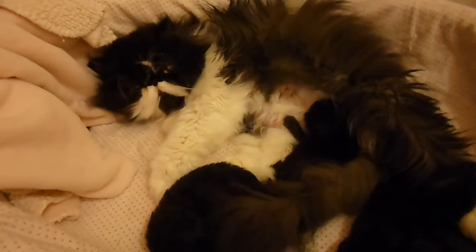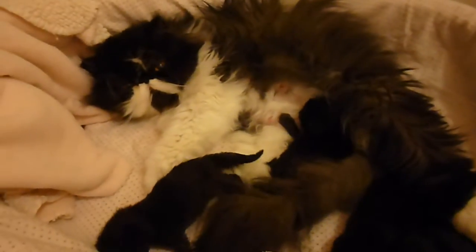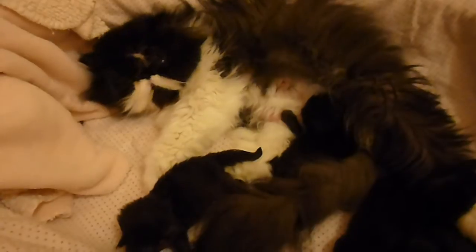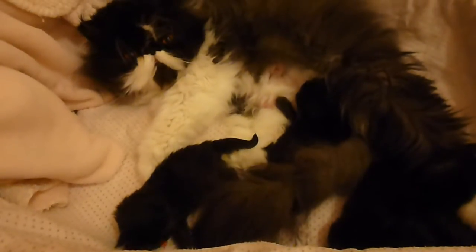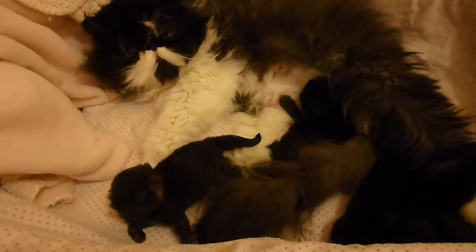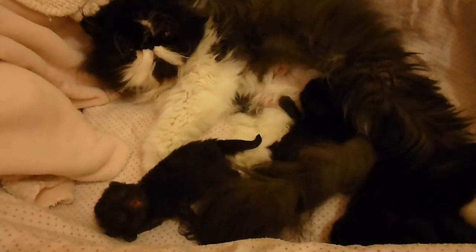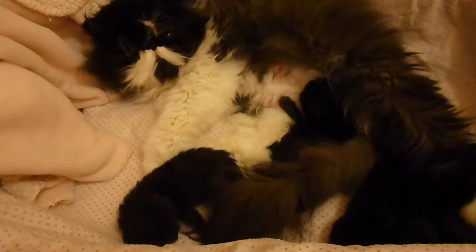Welcome to Victorian Gardens Cattery and Diamonds Nursery. Diamond's babies are one week old today. They were born naturally. She surprised us and had four black Persians, all extreme face.